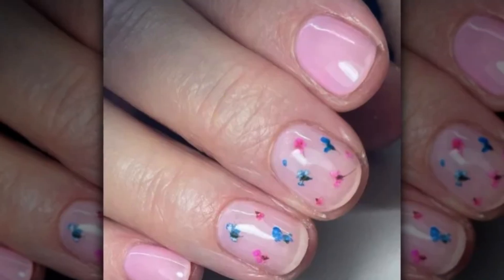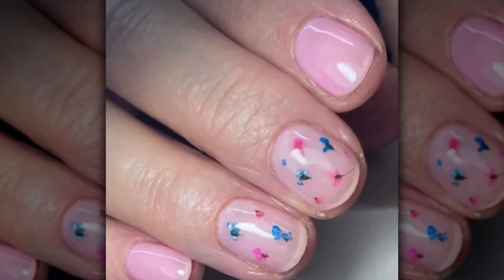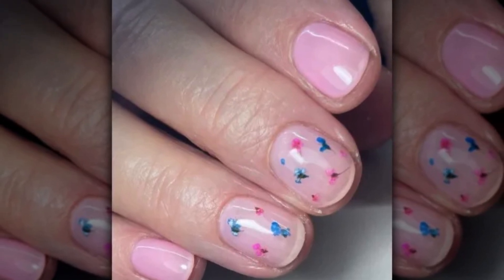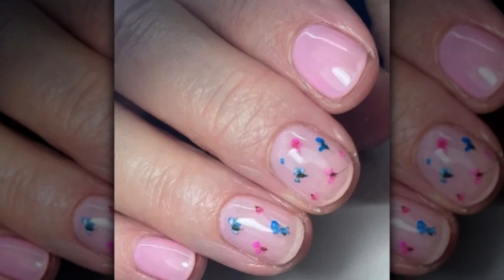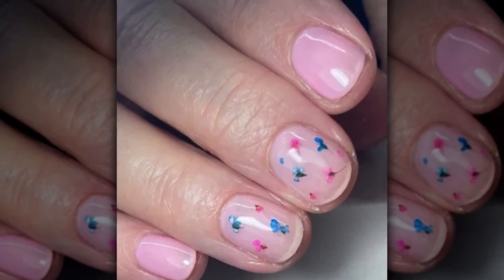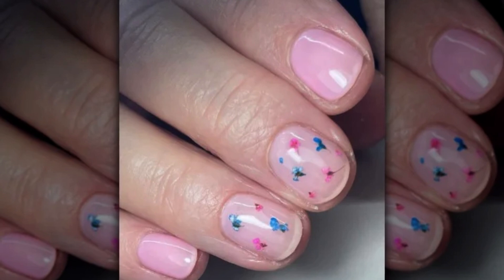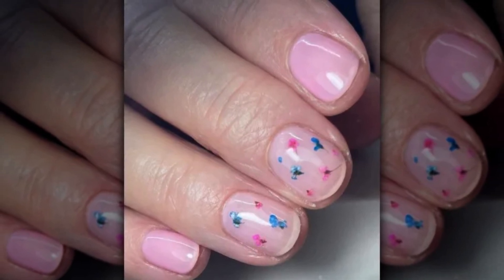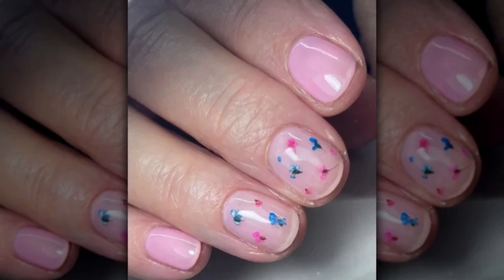Pink and Blue. Milk bath nails are so appealing because they are completely personalized. You don't need a lot of dried flowers to make something genuinely unique. This style adds just a few tiny blossoms in pink and blue on a pale pink base color instead of the conventional milky white finish. They are ideal for a gender reveal.